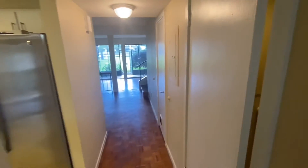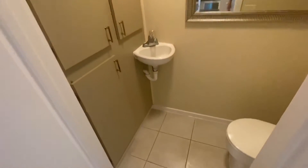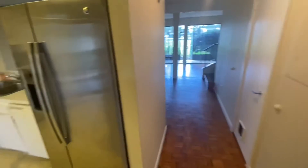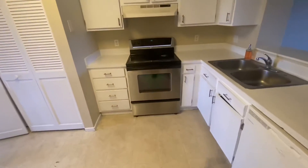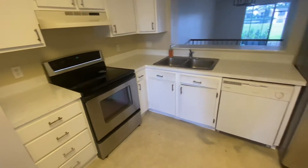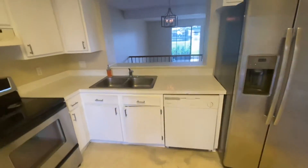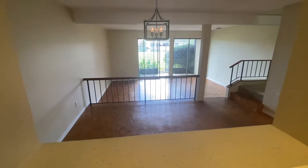As we come in, immediately to the right you have a half bathroom. Then on my left is when we get into the kitchen. Here we have a well-equipped kitchen with a stainless steel oven and stove, and then also the refrigerator here on the right. The pass-through looks over into the dining area and the family room.